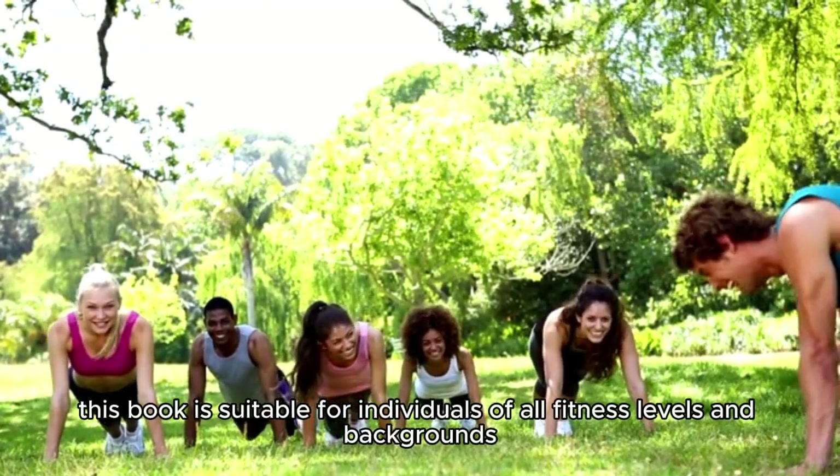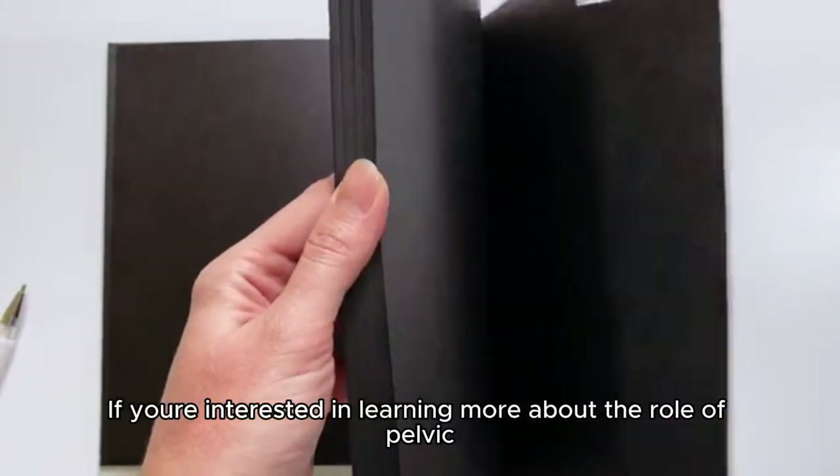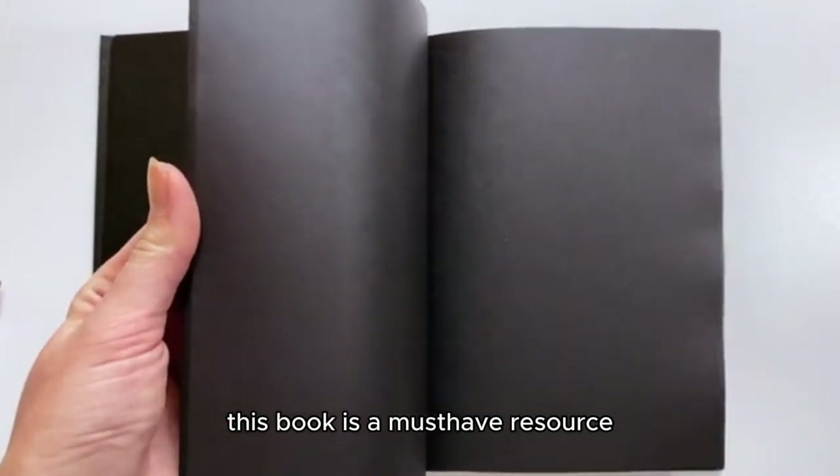This book is suitable for individuals of all fitness levels and backgrounds. If you're interested in learning more about the role of pelvic floor muscles in our daily lives, this book is a must-have resource.